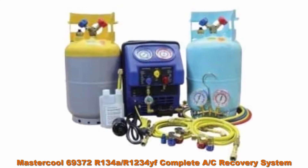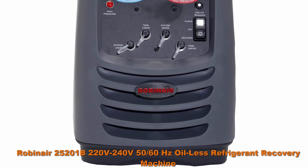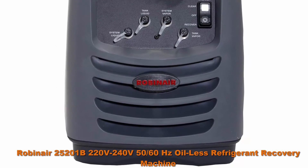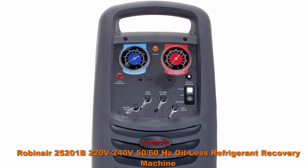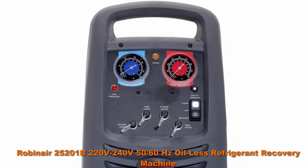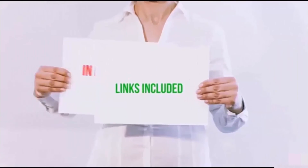Top 9: Master Cool 69372R134R1234F Complete AC Recovery System. Top 10: RobinAir 25201B 220V-240V 50/60Hz Boil-Less Refrigerant Recovery Machine. Designed for the recovery of medium and high pressure refrigerants including R410A. Automatically switches from liquid to vapor recovery. Provides continuous recovery without the need to change the hose or flip a switch.